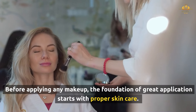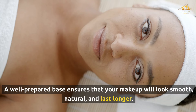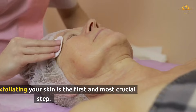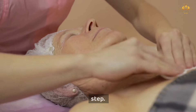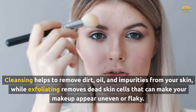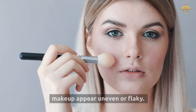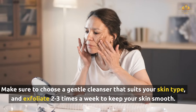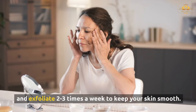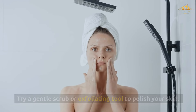Before applying any makeup, the foundation of great application starts with proper skincare. A well-prepared base ensures that your makeup will look smooth, natural, and last longer. Cleansing and exfoliating your skin is the first and most crucial step. Cleansing helps to remove dirt, oil, and impurities from your skin, while exfoliating removes dead skin cells that can make your makeup appear uneven or flaky. Choose a gentle cleanser that suits your skin type, and exfoliate two to three times a week.